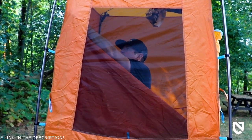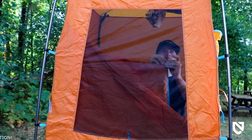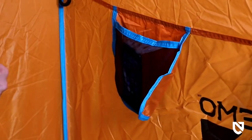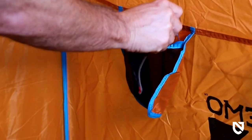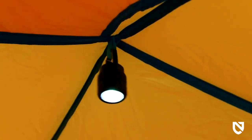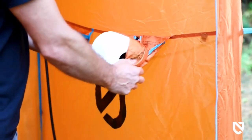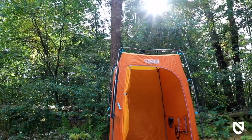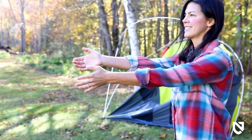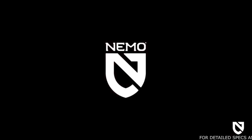A large convertible no-see-um mesh window offers great views and ventilation, or added privacy when you need it. An internal stash pocket provides a safe place for glasses or phones, and an included battery-powered light with a carabiner offers a pleasant hands-free glow at night. For anyone looking to take the luxuries of the indoors into the great outdoors, Heliopolis is a classy privacy shelter. And like all Mimo products, your Heliopolis comes with a lifetime warranty so it will last with you through years of adventure.